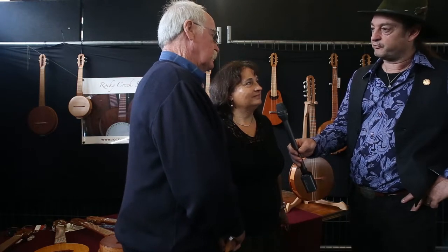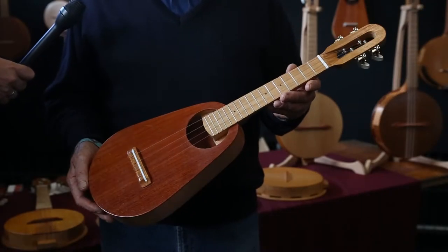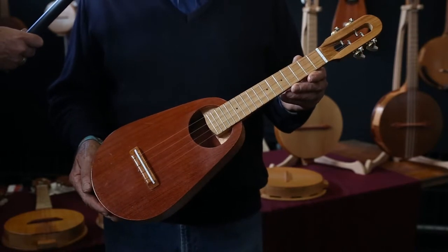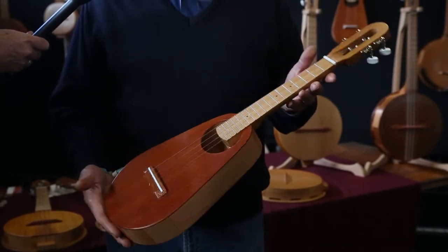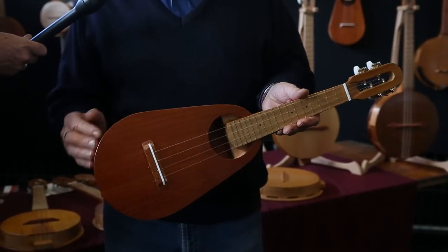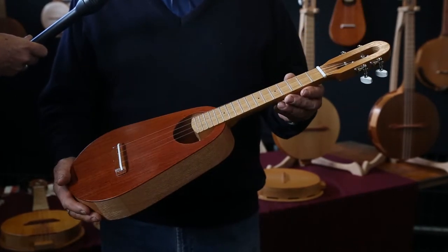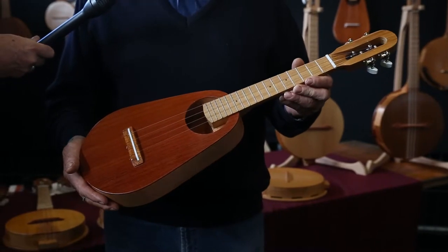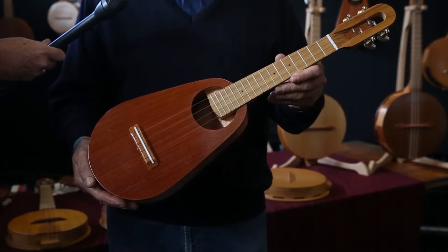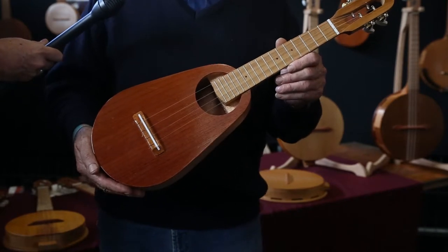We might just get you to show us one of the instruments and have a closer look at them. Well, this is our latest little model that we've only really started making this year — it's a pineapple shape. This one has Australian red cedar on the face and on the back, silky oak right the way around, and a plantation rosewood neck. We designed this up late last year, started making them early this year, and we've made 20 of them so far with about six left.